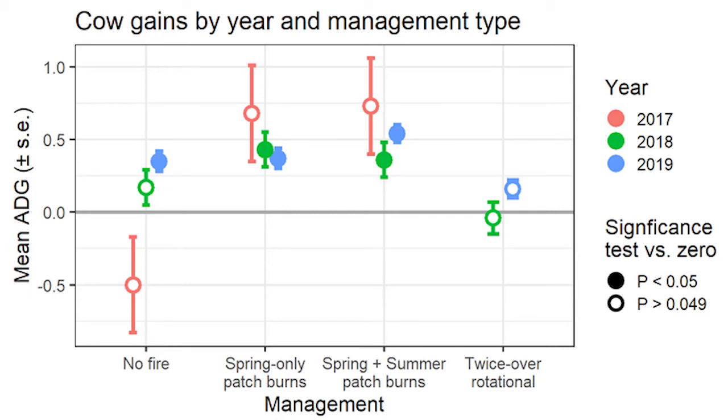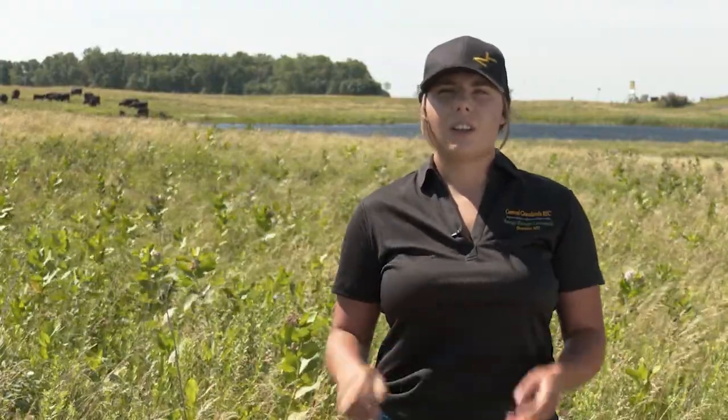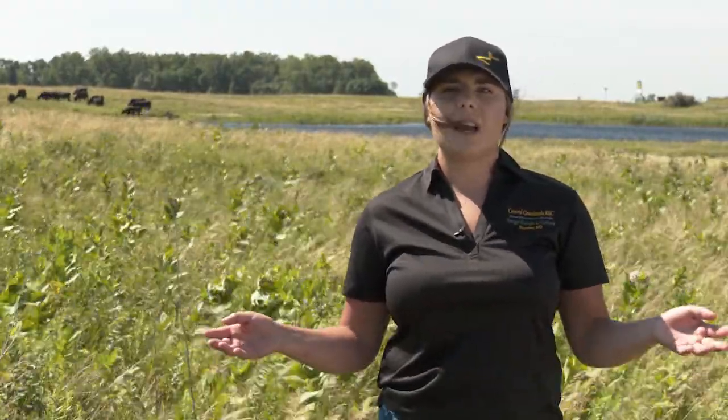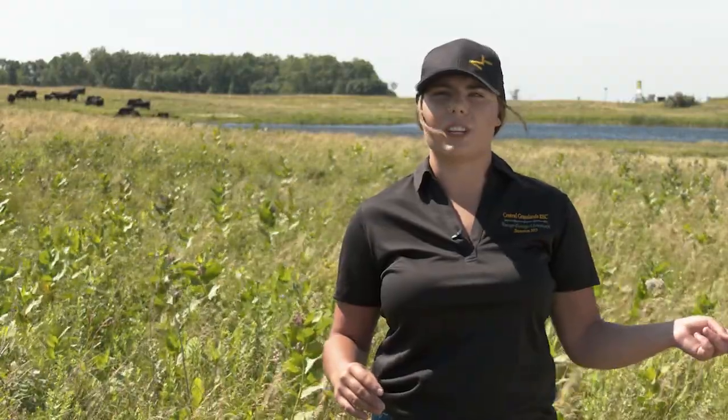On the twice-over rotational pastures there was also variability that wasn't different from zero. We also found that there was no difference in doing a spring-only burn on the patch burn grazing pastures or a spring and summer burn. There were additionally no differences in calf gains between patch burn grazing, continuous grazing, and the twice-over rotational grazing. However, it appears that calf gains do come at the expense of cow gains on pasture in the continuous grazing systems and the twice-over rotational grazing systems.